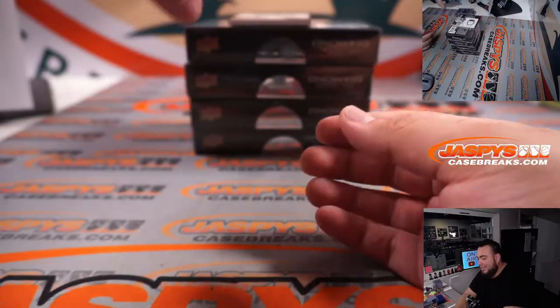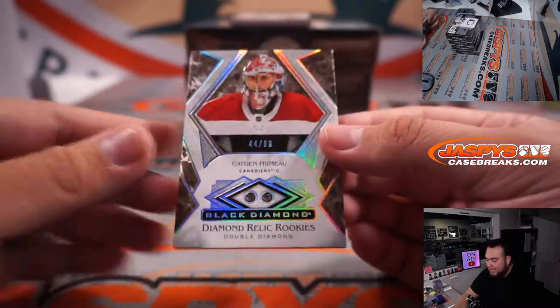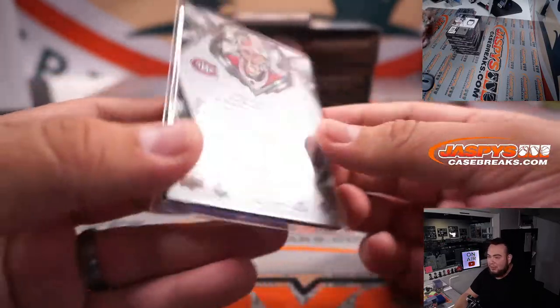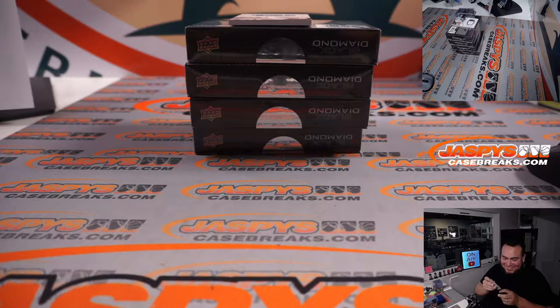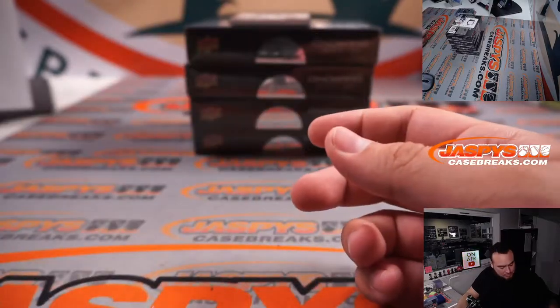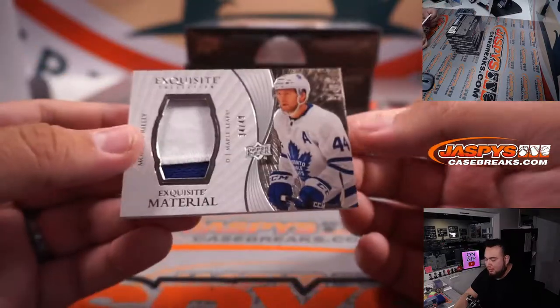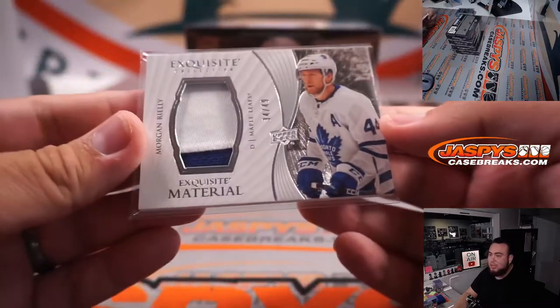And we do have a Diamond Double for Caden, for the Montreal Canadiens — goalie there for the Habs. Double Diamond, look at that Will. Give this to the wife. That is going to be part of the random number block, and again Chris only has spot one, so that means Will, this will be yours. There you go, Christmas came early. And we have Morgan Riley two-color patch Exquisite for the Toronto Maple Leafs — that's going to Cassie.